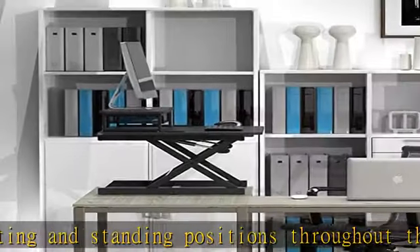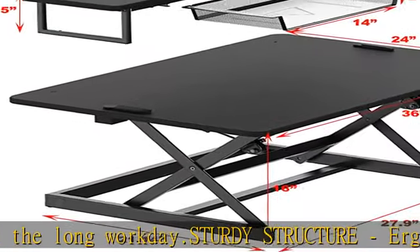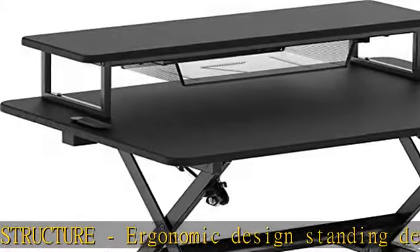Dimensions: 36W x 24D x 4-16H. Patent no. USD901959. Check the description to get this product today at the best price.